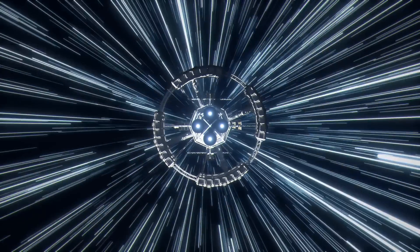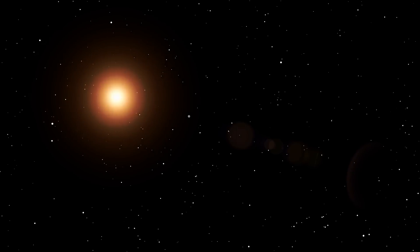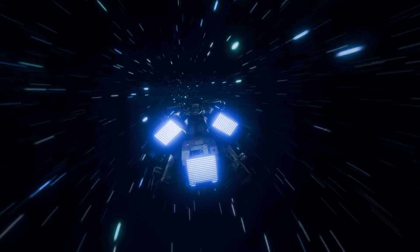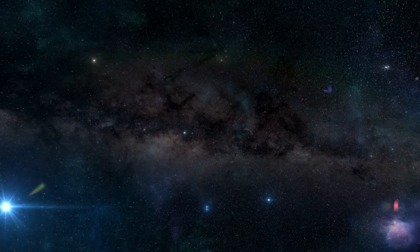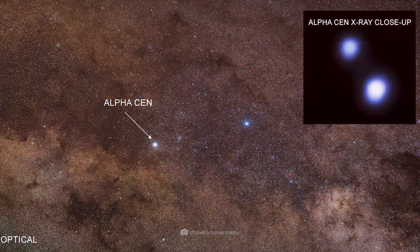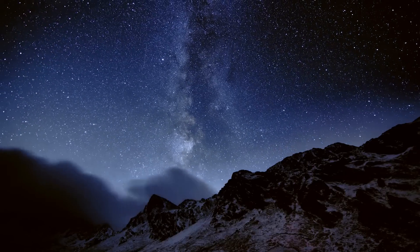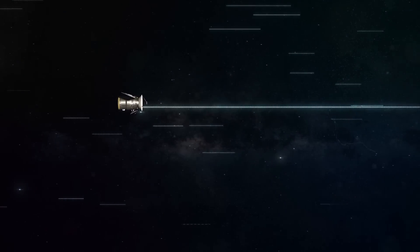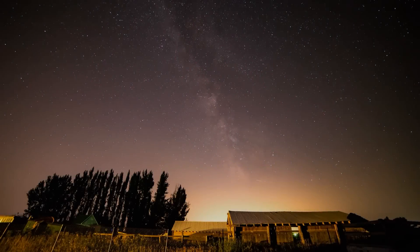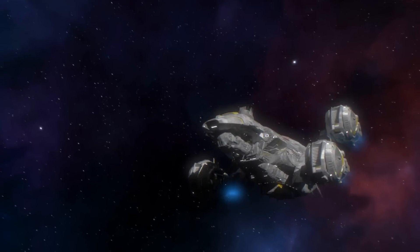Will NASA's Sunbeam Drive soon be taking us to distant star systems? Due to the vast distances that prevail in space, the dream of interstellar travel seemed like an unfillable wish for a long time. But now experts have developed a revolutionary concept that should finally make the leap to distant worlds a reality. And at first glance, the background to the new Sunbeam Drive seems quite simple.